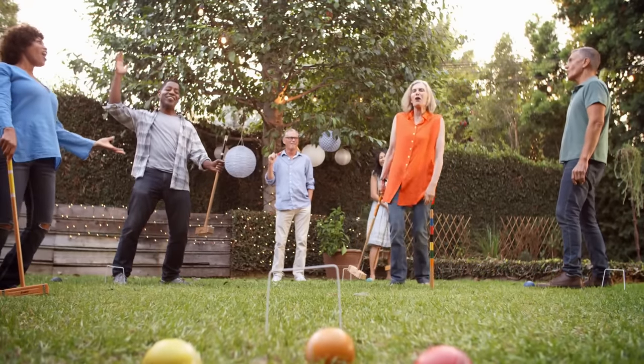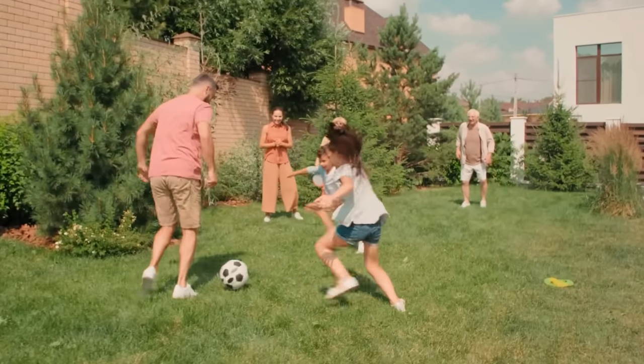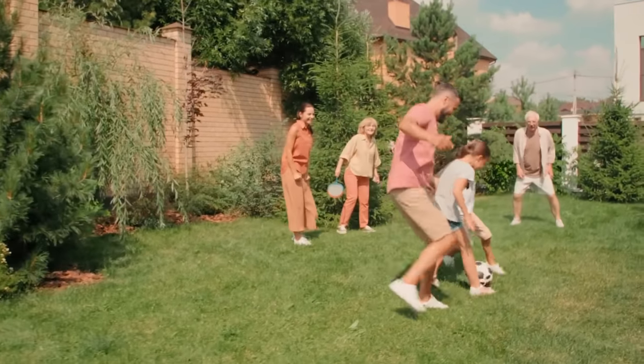Take advantage of being outdoors. The main reason is to have fun, play games, be with your friends and family, and really build those memories in your backyard space.